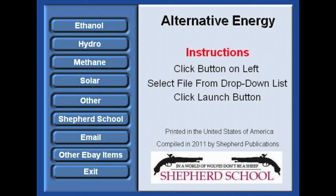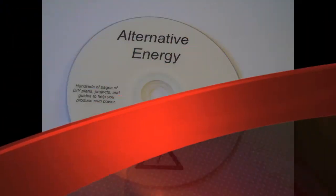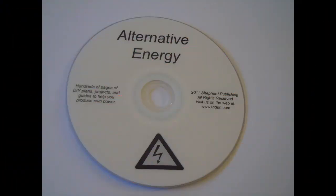So basically you can drive your car or a tractor on wood, ethanol, building your own generator — all sorts of good do-it-yourself information that's going to allow you to make your own electricity.